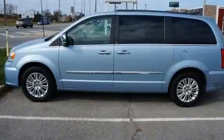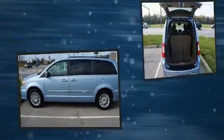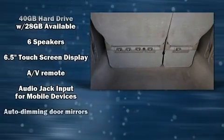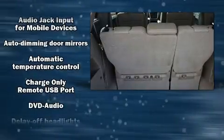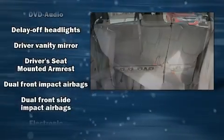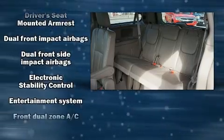Rear LCD monitors provide entertainment that your passengers will appreciate no matter how far the drive. Chrysler ensures the safety and security of its passengers with equipment such as head curtain airbags, anti-whiplash front head restraints, and four-wheel disc brakes with ABS.